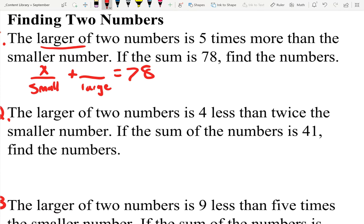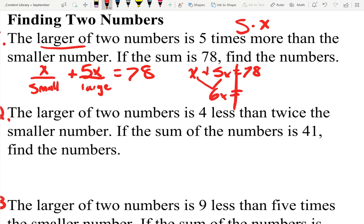I do know that the larger number, instead of giving it a whole separate variable like Y, the larger number is five times more than the smaller number. I just called X the smaller number, so essentially the larger number is five times more than X. If it's five times more than X, that means five times X — so the larger number is five X. If we call X the small number, then the larger number is five X. Our equation is X plus five X equals 78. You have one X plus five X, which is six X, so six X equals 78.